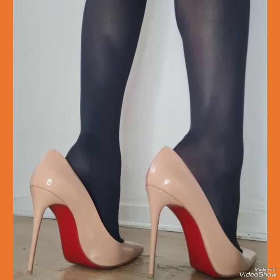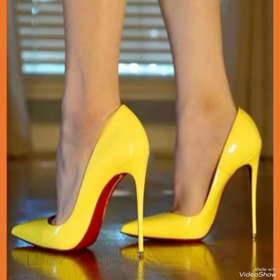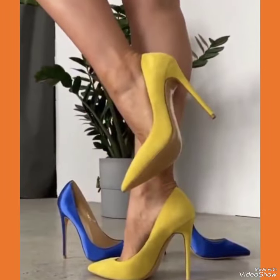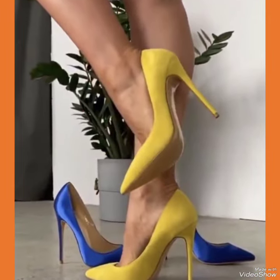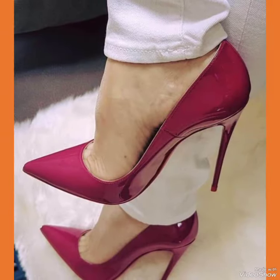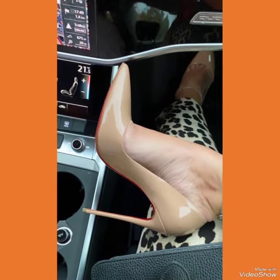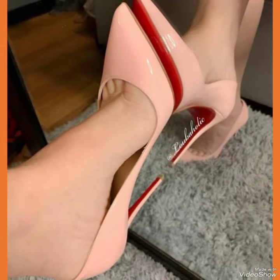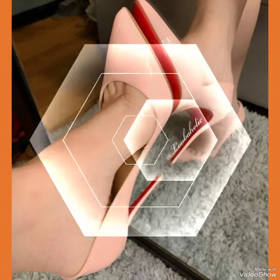Introducing our newest collection of office wear high heel sandals, designed to elevate your look and your confidence. Our sandals feature a sleek and slender high heel, perfect for elongating your legs and creating an illusion of height. The strap delicately wraps around your feet, providing a secure fit while showcasing your beautiful pedicure.